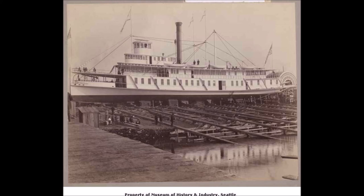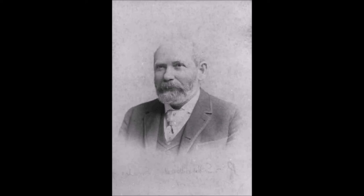The Bailey Gatzert was built in Ballard, Washington in 1890. She was 177 feet long and rated at 276 tons, with a top speed of about 20 miles an hour. The ship was named after Mr. Bailey Gatzert, a prominent Seattle businessman and the first Jewish mayor of the city, serving a term as mayor in 1875 and 76.